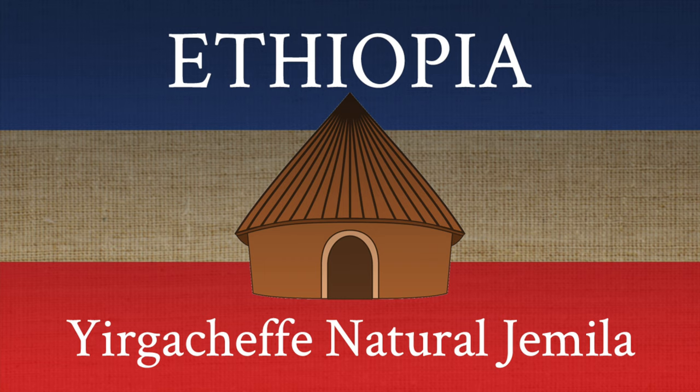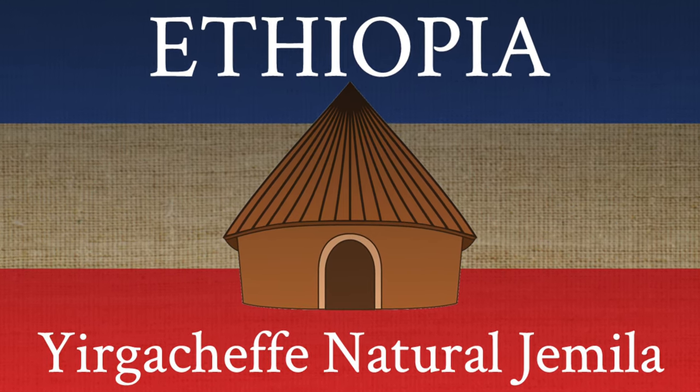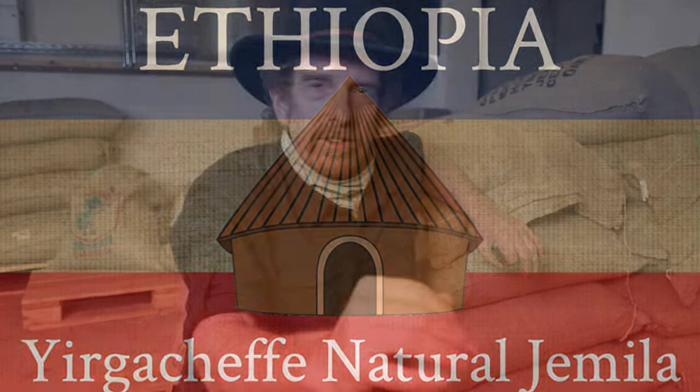Jamila is a dry mill within the Gedeo zone, a narrow section of the Ethiopian Highland Plateau, dense with savvy farmers and fierce competitive processors, whose coffee is known the world over as Yirgacheffe. Yirgacheffe has been considered a benchmark for beauty and complexity in Arabica coffee for decades.